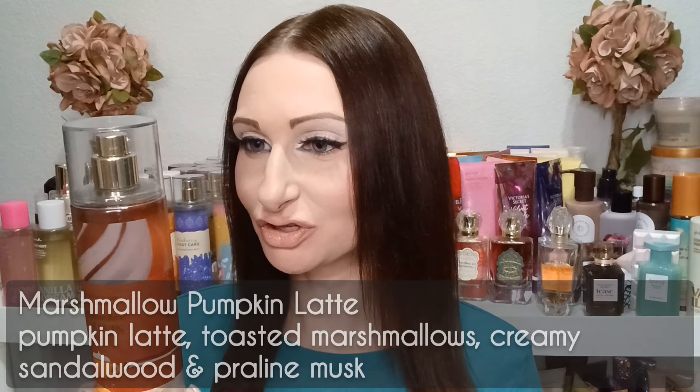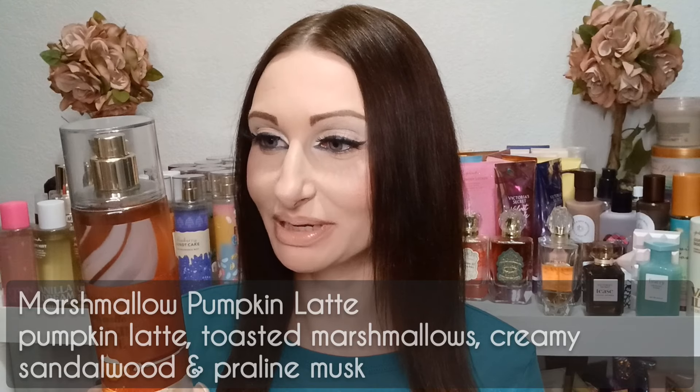I was debating about getting the Sweet Cinnamon Pumpkin one but I only got one pumpkin scent this time. The fragrance notes on this one are pumpkin latte, toasted marshmallows, creamy sandalwood, and praline musk. I'm hoping the marshmallow comes through more in this than it did in the lotion last year.